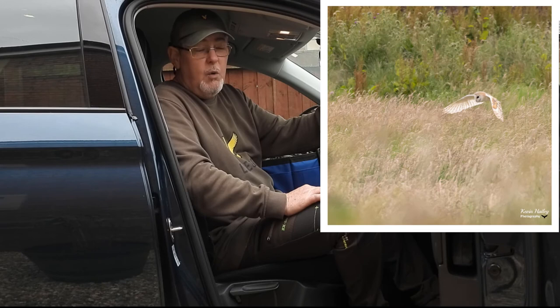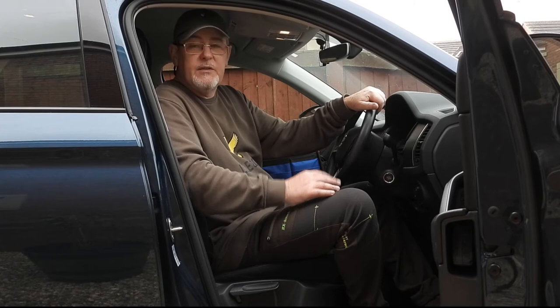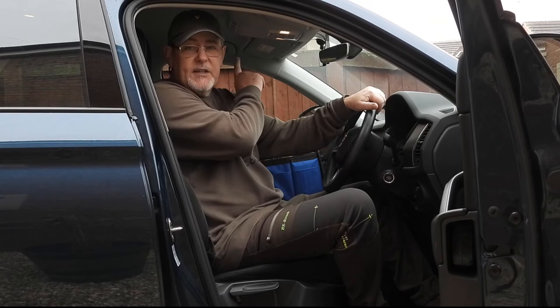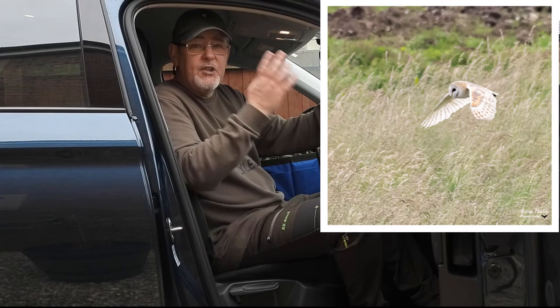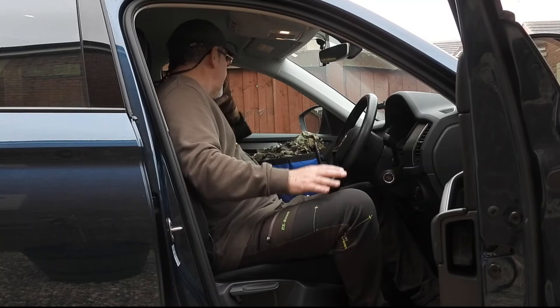So I slowed down, window down, got into a position and waited for this barn owl that was quartering, hopefully that it would come near me. And it did. As it approached me I then started taking pictures and it flew past the car. It wasn't until I then looked at the pictures excitedly, thinking I'd got some great shots of a barn owl, that I realised I hadn't changed the settings from the day before. So the settings were all wrong. The picture's okay but it's a bit soft. So that was what I would call an expensive lesson to learn.